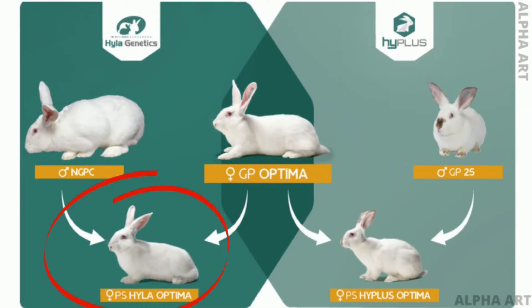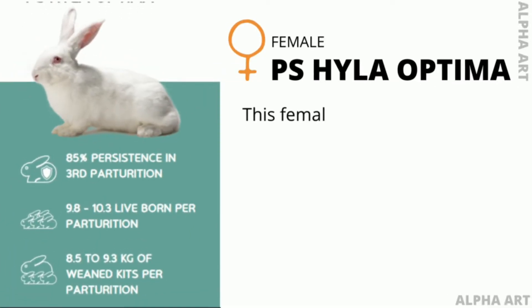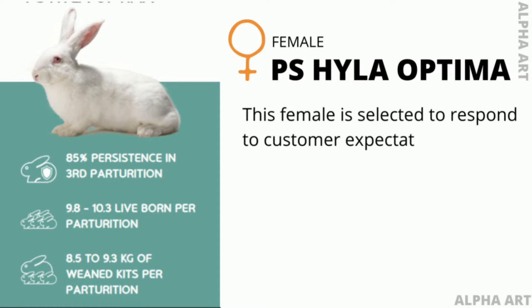The BS Hyla Optima female is the result of crossbreeding between the GP Optima female and the NGPC male. This female is selected to respond to customer expectations in terms of simplicity of handling and robustness.